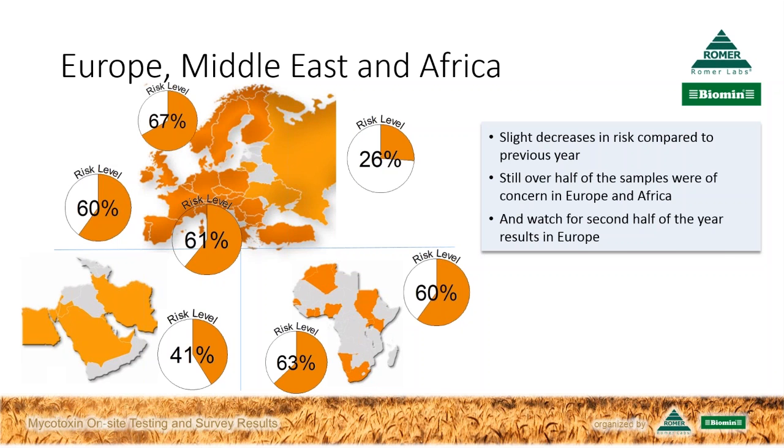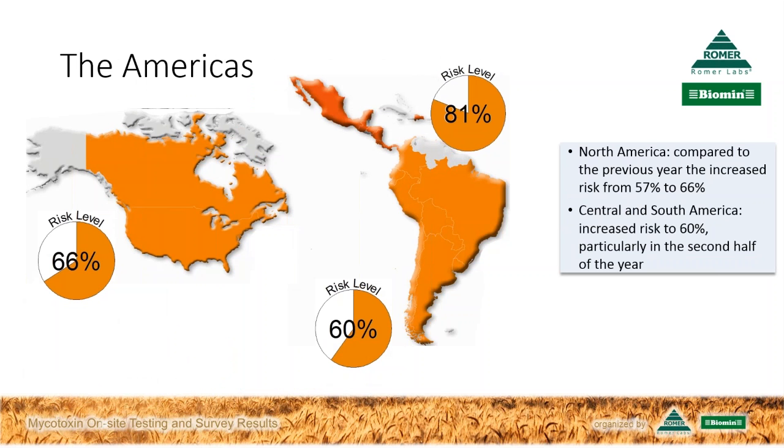In the Americas, North America's risk level rose from 57% in 2015 to now two-thirds of samples—66%—showing a level of concern. The risk level in Central America is particularly high at 81%, and in South America it's 60%. The risk in South America increased a lot in the second half of the year.